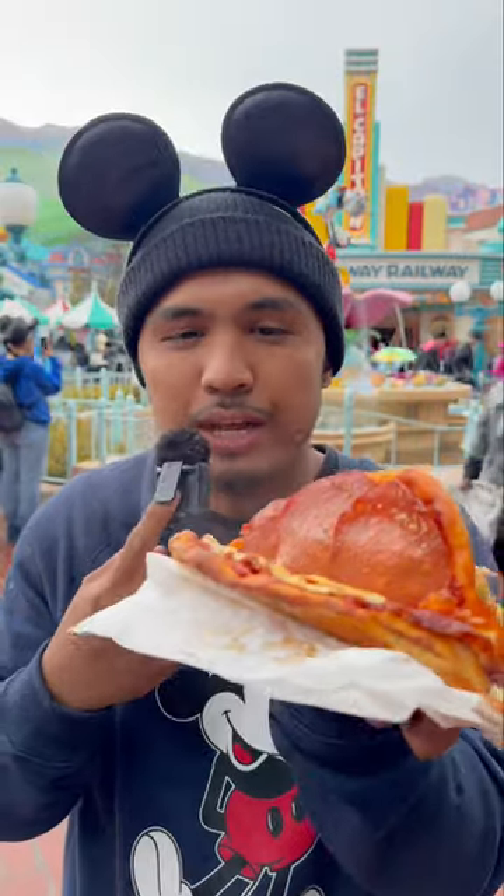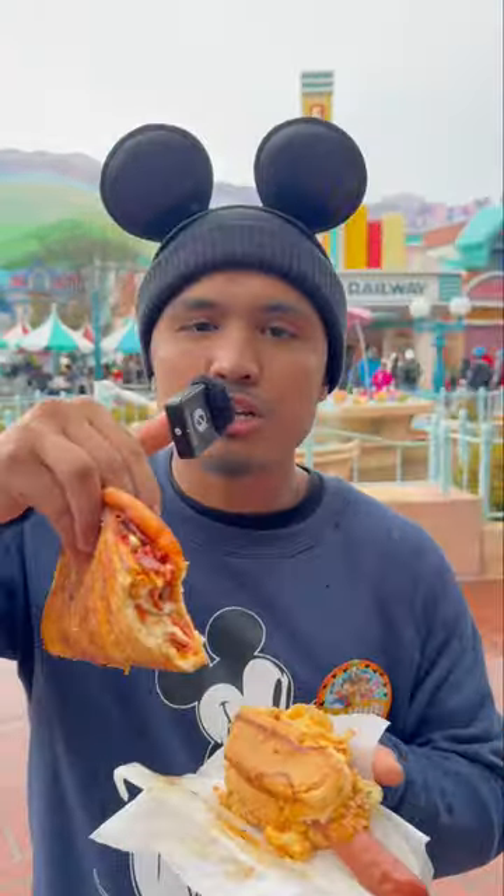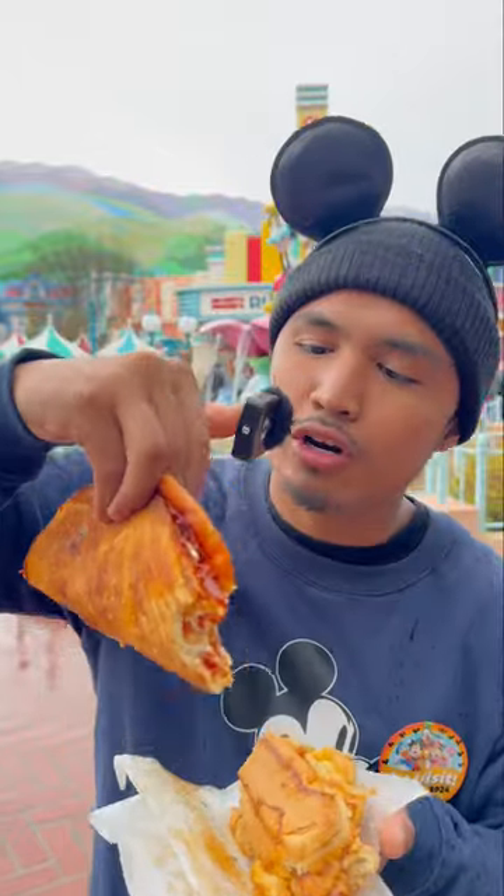Next is the pizza flopper. It's just a pizza folded into like a little taco. Tastes like a super fancy hot pocket, very crispy outer edge. If you're a pizza lover, you're gonna love this one.